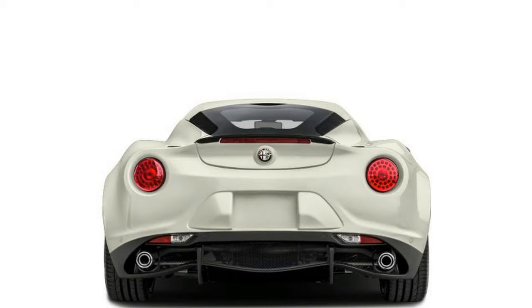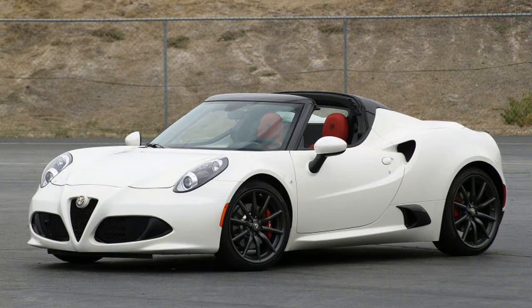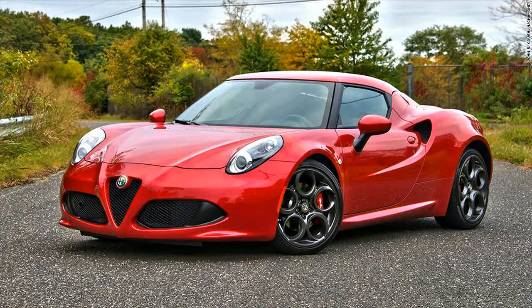Under the hood — or plastic, if you will — a 1.75-liter turbo-four rated at 237 horsepower and 258 pound-feet of torque propels the light body.